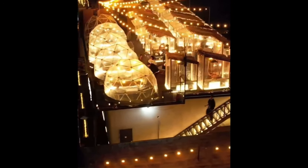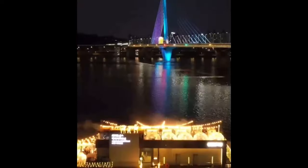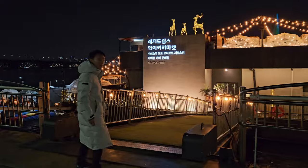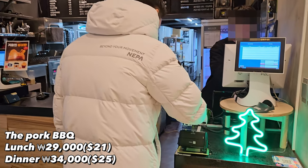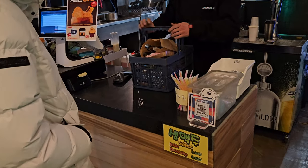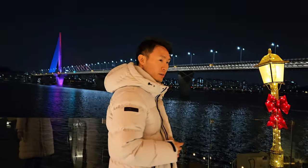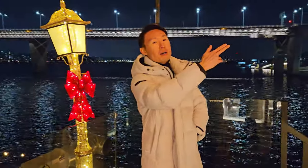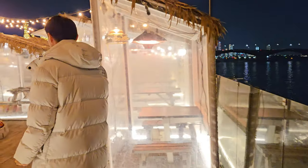Can you see those igloos floating on the Han River? People are grilling meat in this beautiful spot with a great view. This is the Waikiki Market, located on the Han River Dock. I made a reservation for my visit. The pork barbecue lunch is 29,000 won (21 US dollars) per person, and dinner is 34,000 won (25 US dollars). After payment, they give you a basket with all the barbecue items — just take it to your assigned seat. The view from the second floor is better than the first.